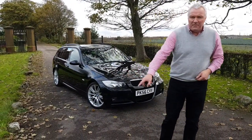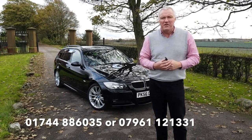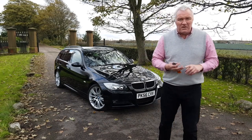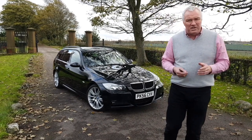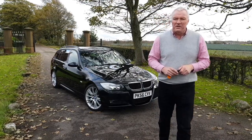You can get me on the telephone number across the bottom of the screen, or email me at james@jameswrightcars.co.uk, or on Facebook at jameswrightcars.com. Subscribe and like this video. Come and see it and drive it — you can part exchange and you can also get your finance. Thank you very much for watching.